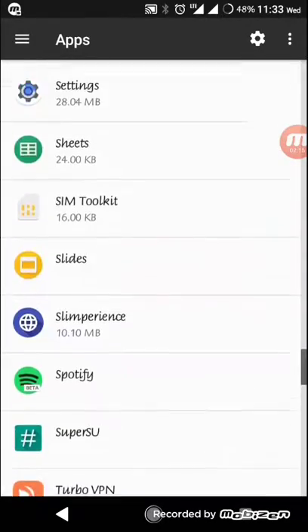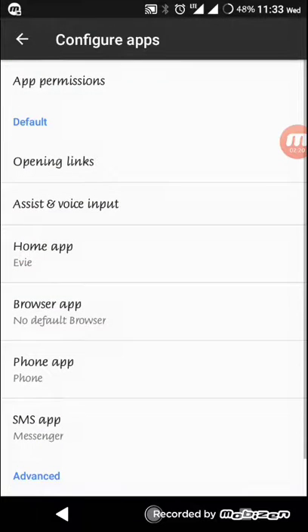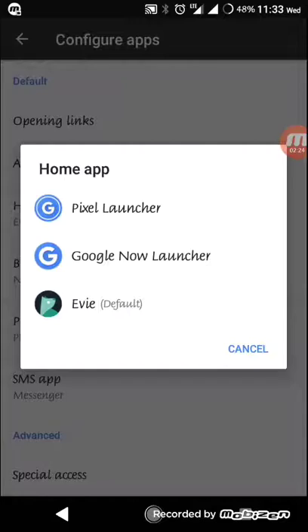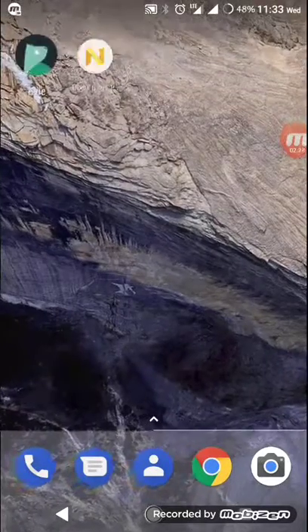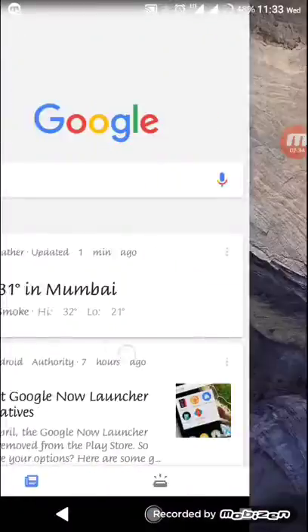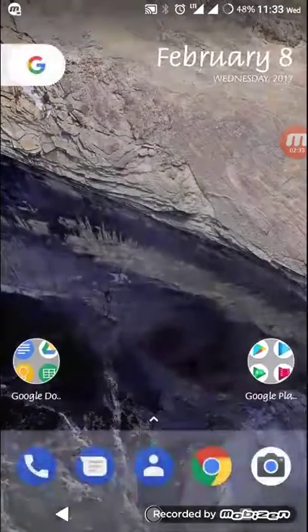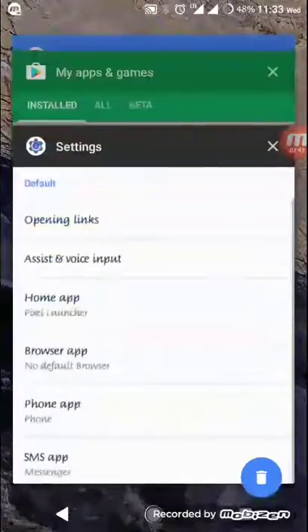I'll check the default apps. Under 'Home App', if I set it to Pixel — this is the Pixel Launcher, which is a very good launcher. I've found it very smooth and it gives a stock experience, but if you want all those gestures and smooth UI, the Evie Launcher is the one to go with.